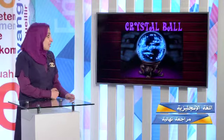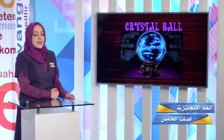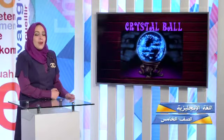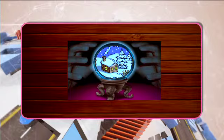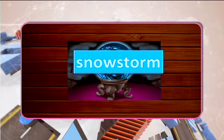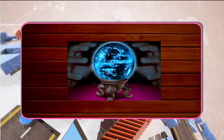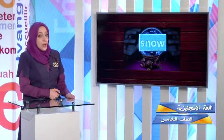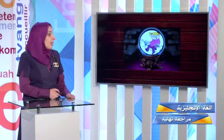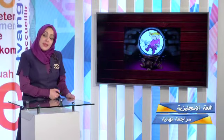Now, this is our magical crystal ball — it's trying to tell us something. Let's find out what the magical ball is trying to tell us. Are you ready? It's trying to tell us that there might be a snowstorm. Our magical crystal ball is telling us there will be a lot of snow. Oh, it might happen suddenly.